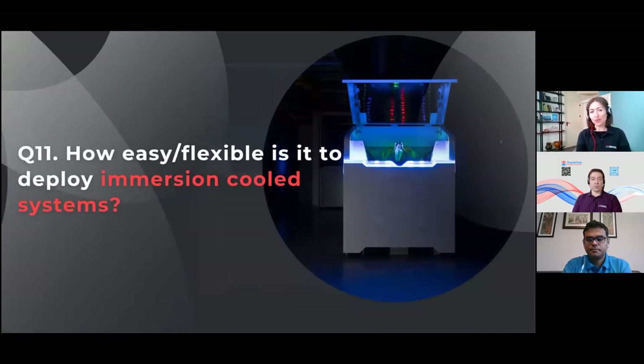How easy or flexible is it to actually deploy immersion cooled systems? This ties in with the previous question about deploying in any kind of data center. Beyond existing data centers, immersion cooling offers a lot of flexibility. In terms of facility requirements, it's very low — we just need three connections. That means you can basically deploy the system in an existing building or office space, but also in more modular and containerized solutions.